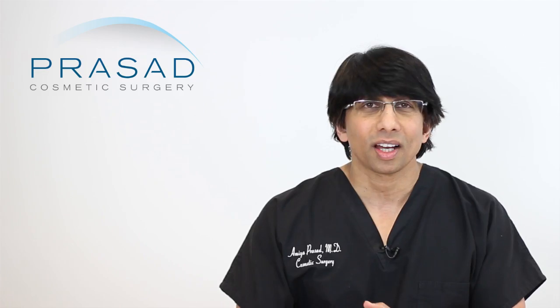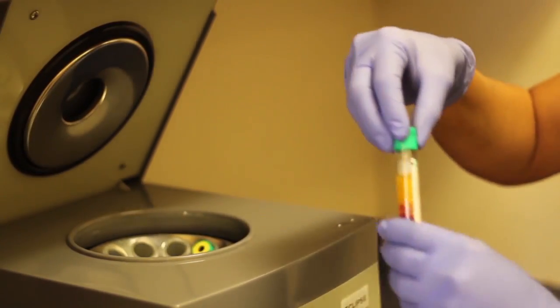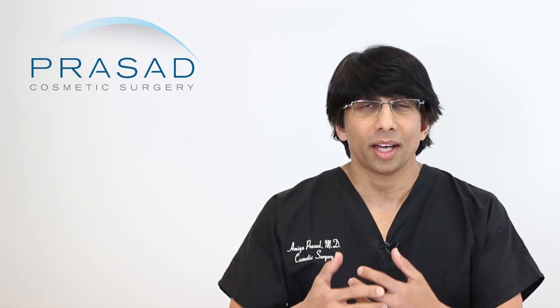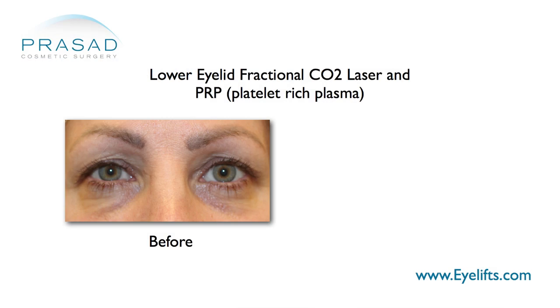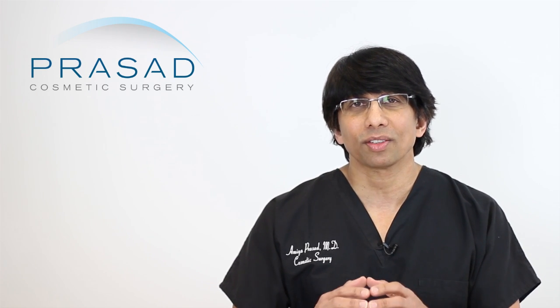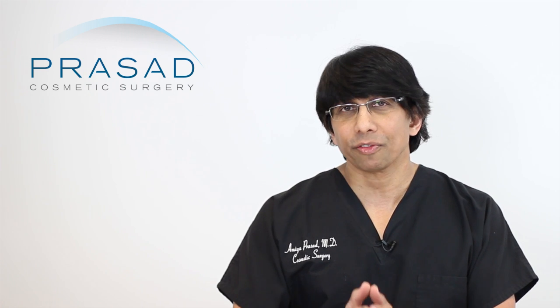PRP is not a substitute for fillers. PRP can stimulate collagen, stimulate the fat cells, and improve vascularity, so there can be somewhat of a volumizing effect — but it varies and cannot substitute when you want a more robust volume correction. That's where fillers play a role.